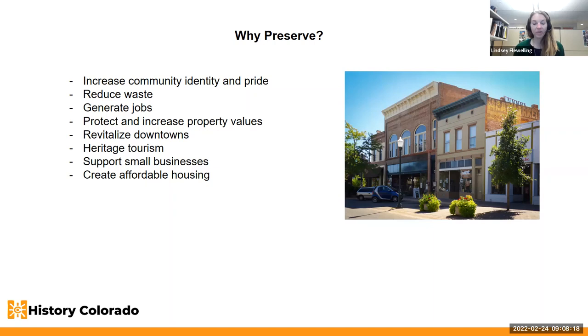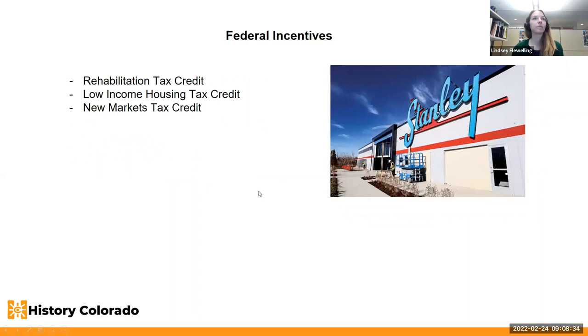Preservation also supports small businesses and mixed-use properties because those buildings are already there and don't have to be newly constructed, and can also help with affordable housing. Looking at federal-level incentives, there's the rehabilitation tax credit offered for National Register properties with income-producing uses. The low income housing tax credit and the new market tax credit are also often paired with the rehabilitation tax credit for larger projects.